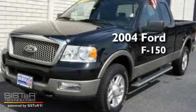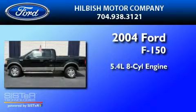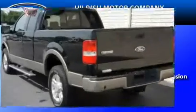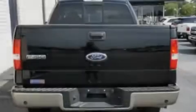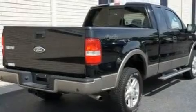This is a 2004 Ford F-150. It has a 5.4-liter, eight-cylinder engine and a four-speed automatic transmission. Its top features include power-adjustable driver pedals, a glass-powered moonroof, heated side-view mirrors, a four-speaker stereo system, and a leather-wrapped steering wheel.